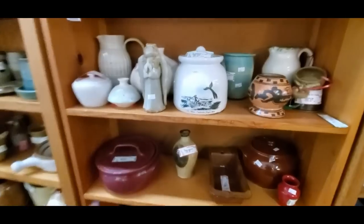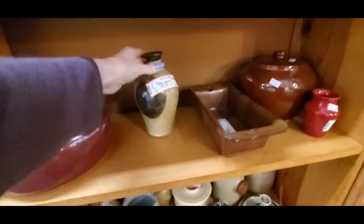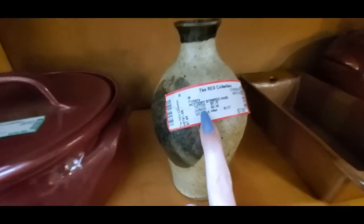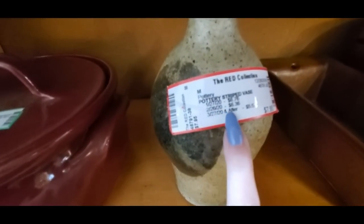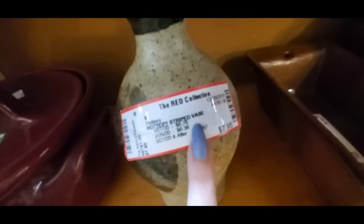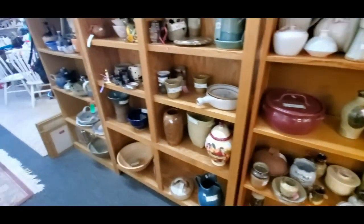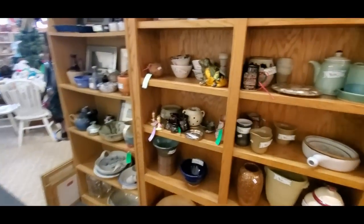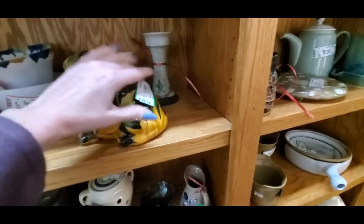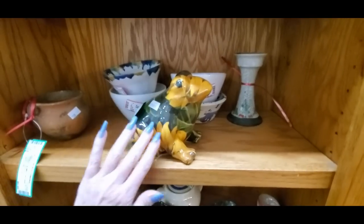Oh my goodness — look at this little pottery angel. That's nice and a little pottery vase thing here. It's not too much — less than eight dollars. A striped vase — very pretty, I like that. They have a nice little collection of things. Look, it's a frog — it's a sunflower frog! It's covered in sunflowers. That's unique — I've never seen a sunflower frog in my life.